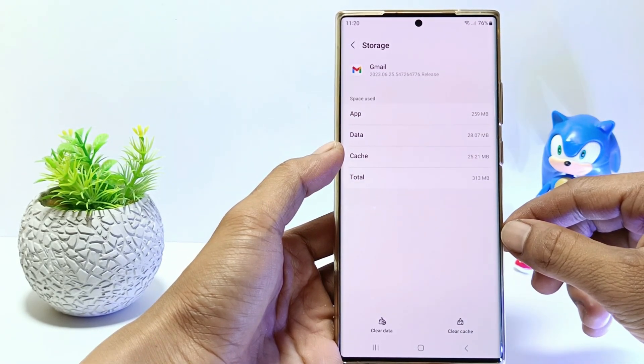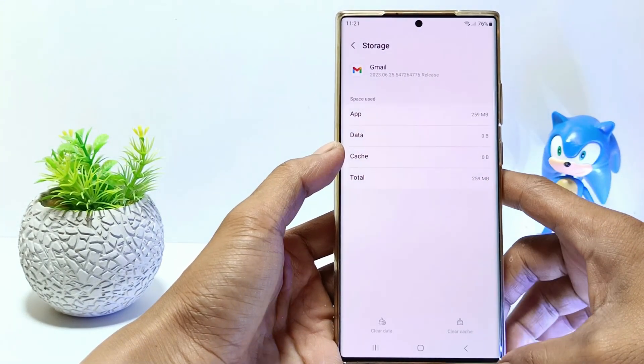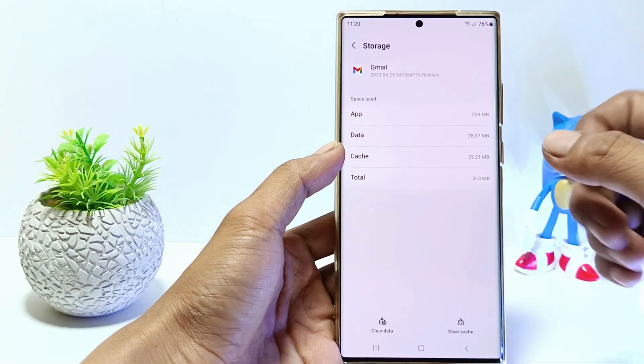Here you can delete Gmail app data. This method will not affect the data in your email account — this will only delete app data. So tap on Clear Data and delete it.